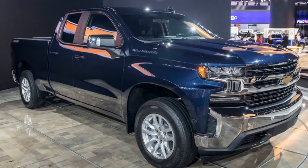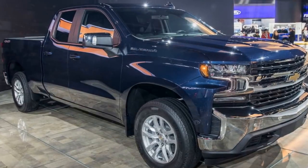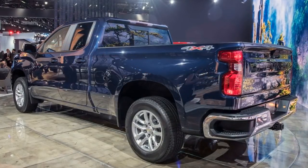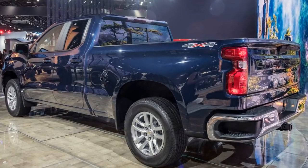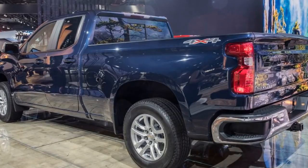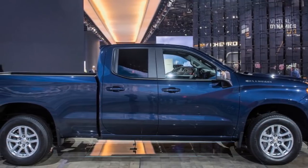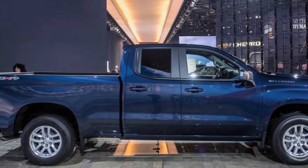One of the most recent bits of information Chevy released on the diesel engine is where it will be built. The new engine will be manufactured in Flint, Michigan, alongside the 1.4-liter gasoline engines for the Cruze, Equinox, and Volt. This also means that the Silverado engine will be the only full-size pickup truck with an American-built light-duty diesel. Ford's Power Stroke V6 is built in the UK and the Ram EcoDiesel is built in Italy.